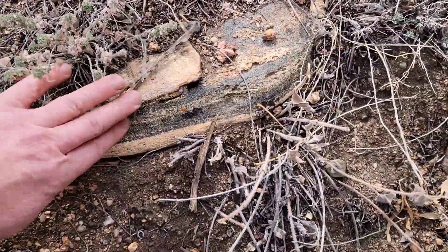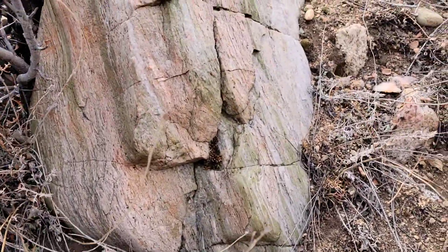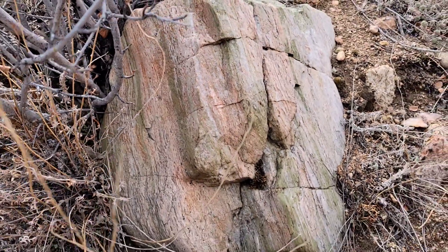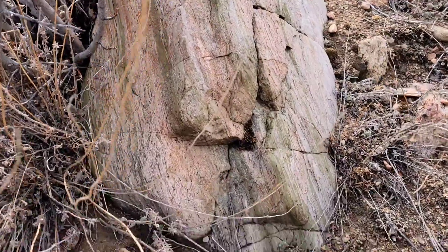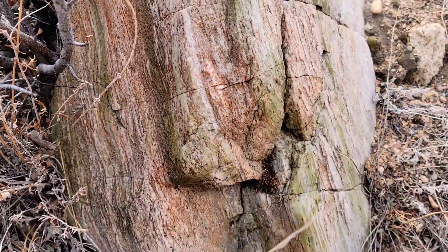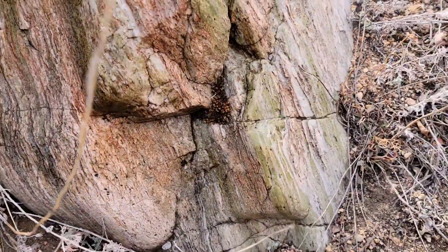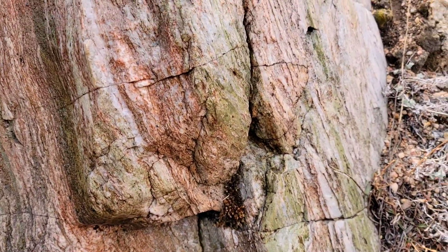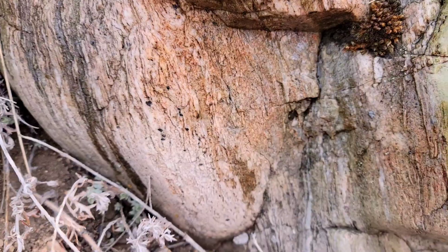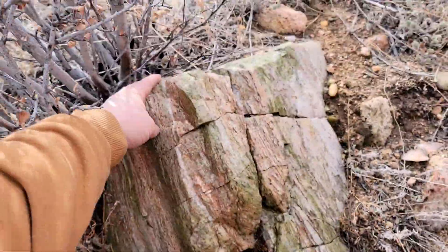Trevor pointed to a rock, and I thought he was talking about this — that is kind of cool — but he was actually talking about this: big unakite. Epidocite or unakite — all of them. Let's see what that looks like with water. Even in the shadows, the lighting isn't great, but that's pretty vivid. Very nice find. As you can see, it's big.